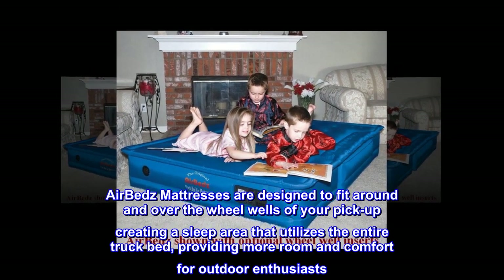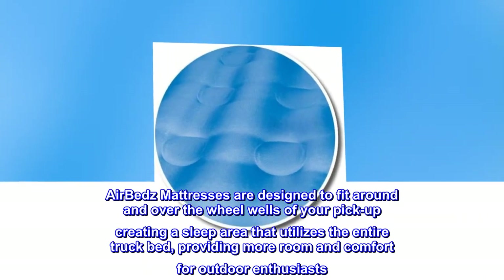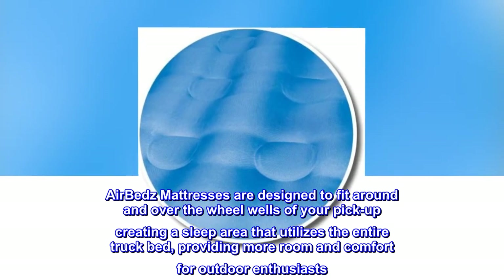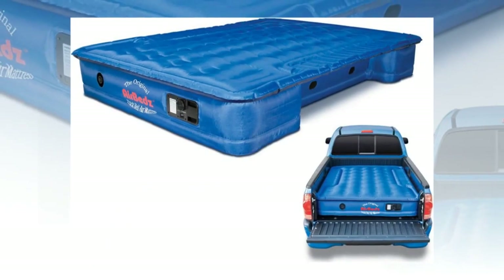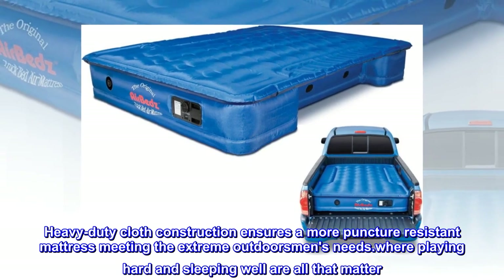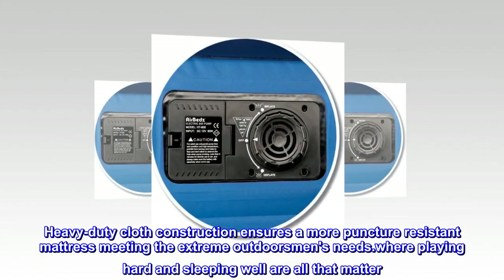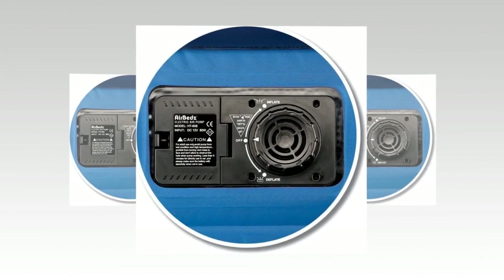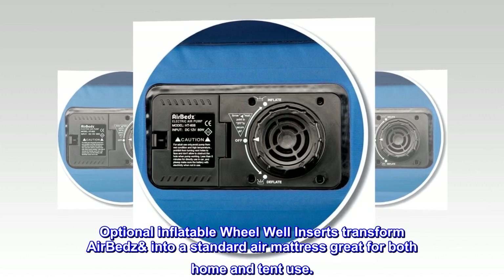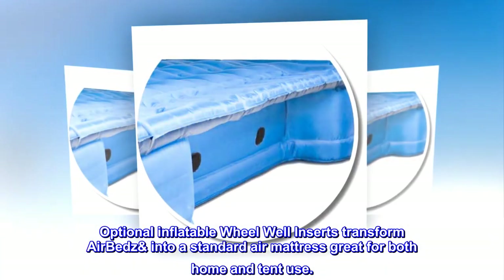Airbeds mattresses are designed to fit around and over the wheel wells of your pickup, creating a sleep area that utilizes the entire truck bed, providing more room and comfort for outdoor enthusiasts. Heavy-duty cloth construction ensures a more puncture-resistant mattress meeting the extreme outdoorsman's needs, where playing hard and sleeping well are all that matter. Optional inflatable wheel well inserts transform airbeds into a standard air mattress, great for both home and tent use.